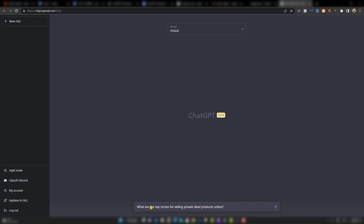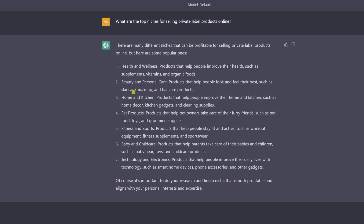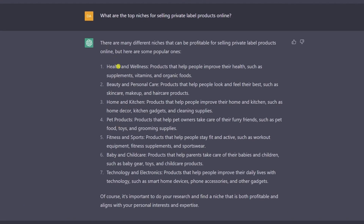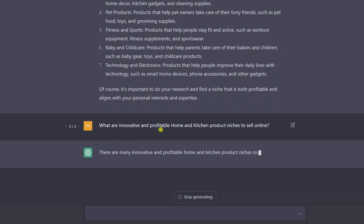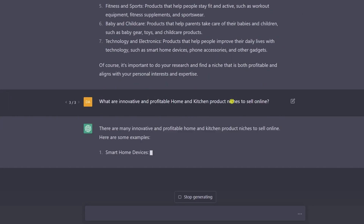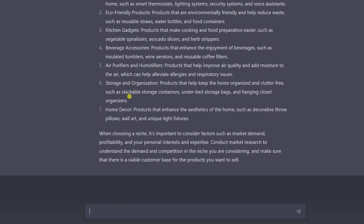The first question we're gonna ask is: what are the top niches for selling private label products online? Out of those, I'm just gonna choose two, but you could do the same process for any of them. I'm gonna choose home and kitchen and pet products. So now we wanna know for home and kitchen, what are innovative and profitable home and kitchen products? I wanna look specifically at storage and organization and begin niching down.